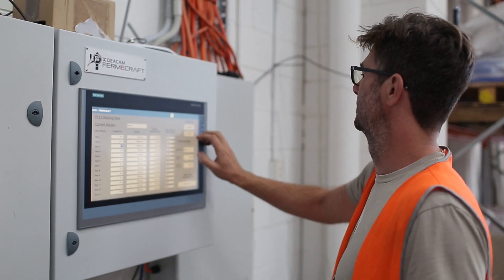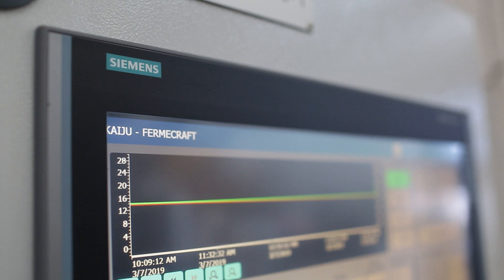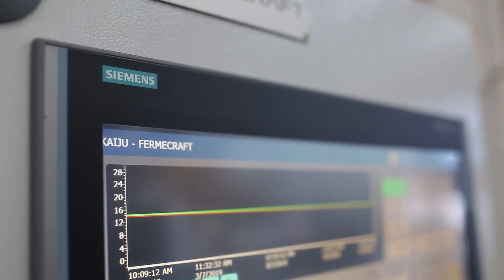The Siemens technology used here at Kaiju Brewing was implemented by DCAM. That includes our operator interface, our programmable logic controller, and our MindSphere cloud-based platform. This allows brewers to control the fermentation vessel temperature by implementing glycol chiller control.